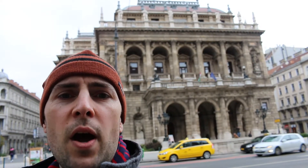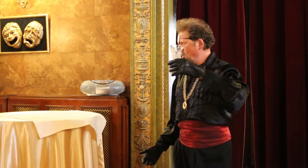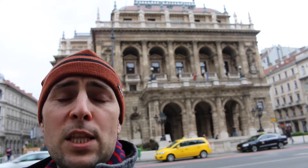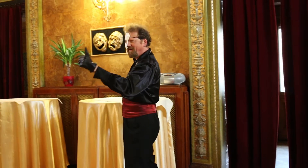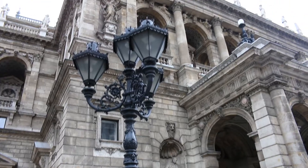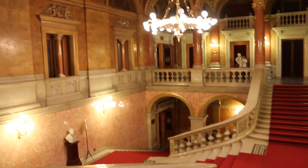We're standing in front of the Budapest Opera House, which is one of the grandest and oldest opera houses in the world. It's beautiful.